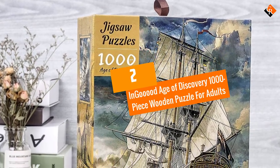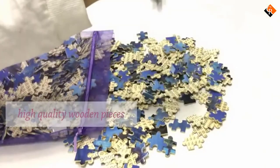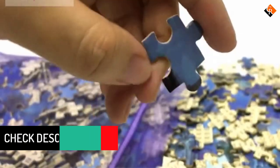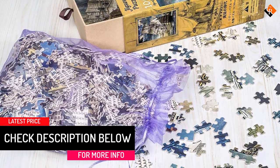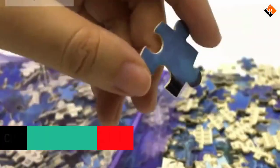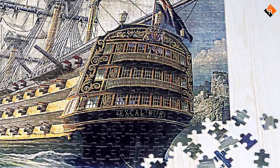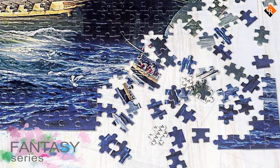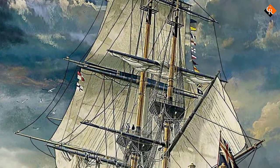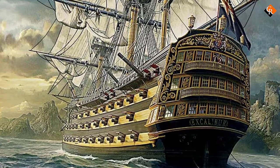At number 2, we have the In Good Age of Discovery 1000-Piece Wooden Puzzle for Adults. This 1000-piece puzzle features high-quality basswood and letter notation on the back for optional completion assistance. The maker has a reputation for producing some of today's best wooden jigsaw puzzles for adults. It also features gallery-grade printing and is part of the Designer's Collector's Series. It measures 19.68 by 29.52 inches, or 50 by 75 centimeters. In Good offers free missing piece support and free returns.